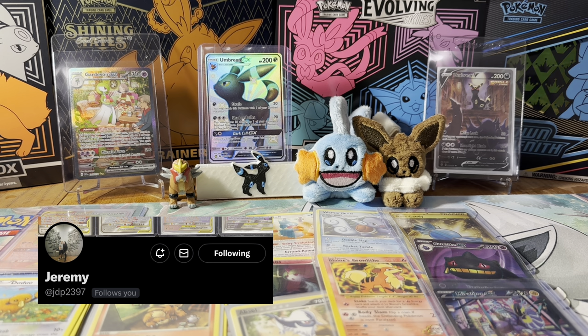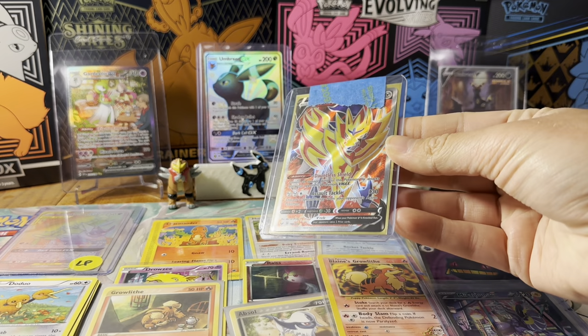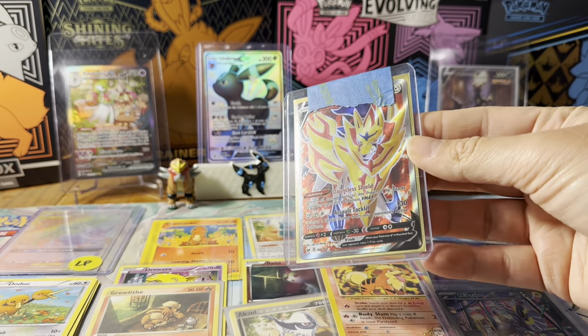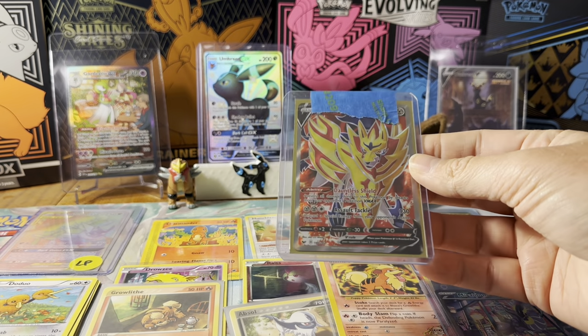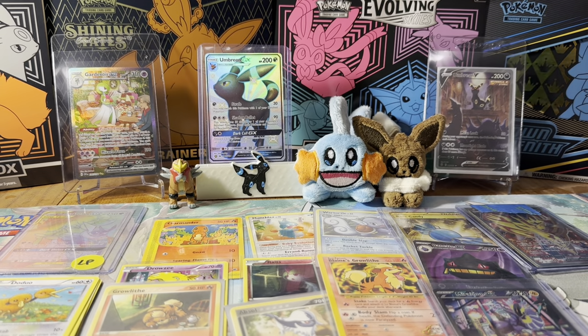This one is from Jeremy and it is a Full Art Zamazenta from the base set that I was looking to get. I'm actually hunting down the Zacian as well. I'm trying to collect the Zamazenta and Zacian cards — I think I just need the Full Art Zacian and I should have all of them. I wanted to collect just the Full Arts and the Golds, and I got those as well.